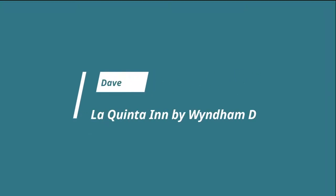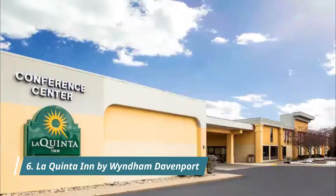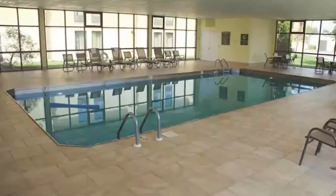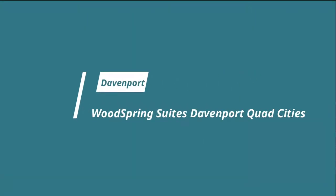Number six: La Quinta Inn by Wyndham Davenport. The La Quinta Inn Davenport and Conference Center is conveniently located off Interstate 74, just 4.5 miles from Davenport city center. The water pressure was awesome.